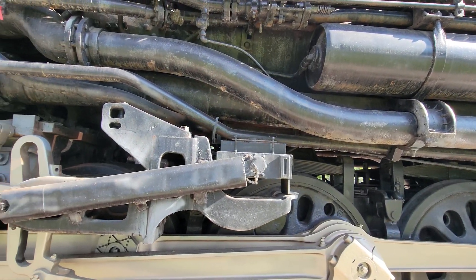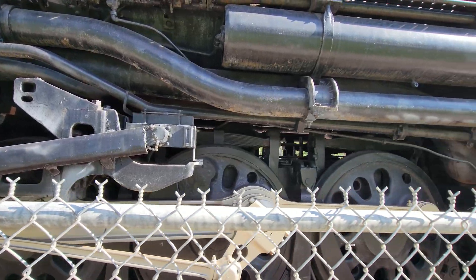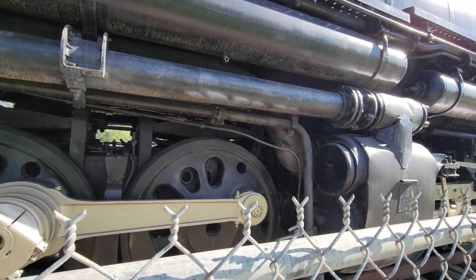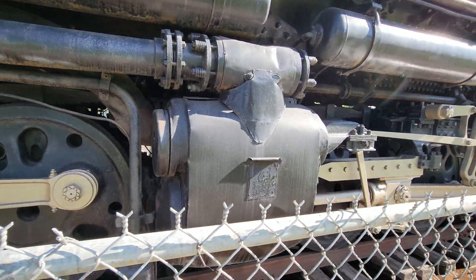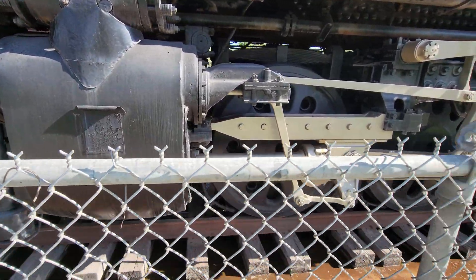Over the years, the different welds have been done on it to keep it running. The size of the springs in there for carrying a load. I hear the other train — we're close to the train station.